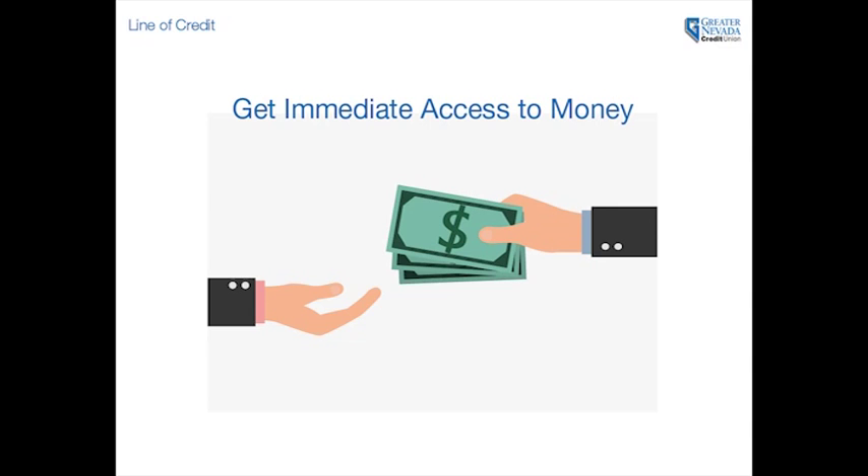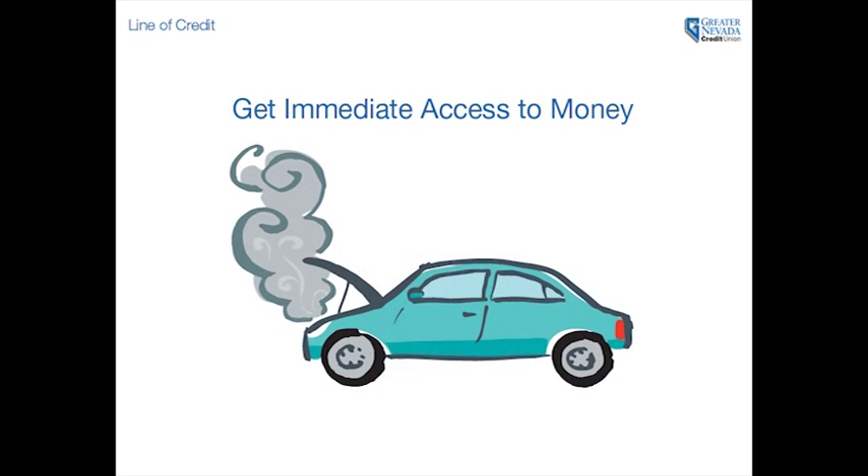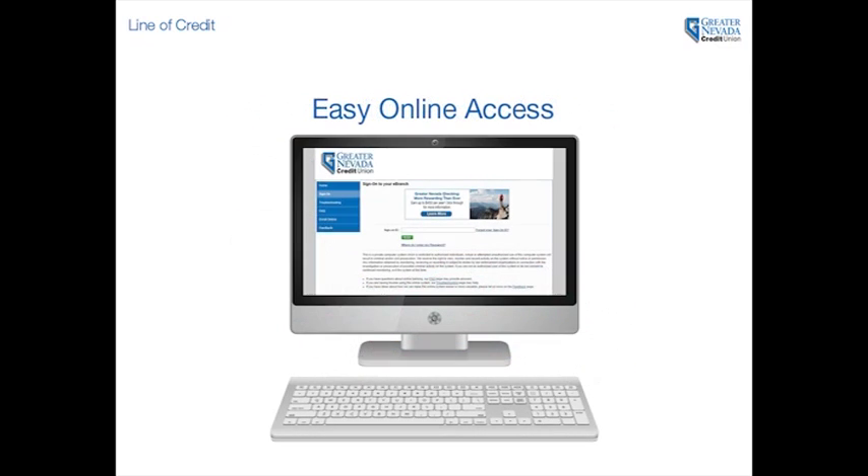A line of credit with Greater Nevada can give you immediate access to money for short-term needs and unplanned expenses. With a line of credit, you don't need to use the funds all at once or at all. Simply access the money when you need it and only pay interest on what you use.